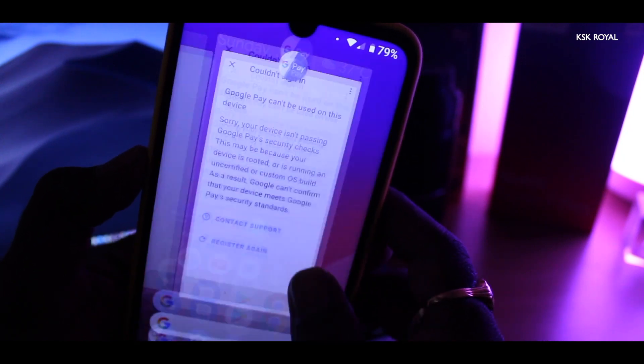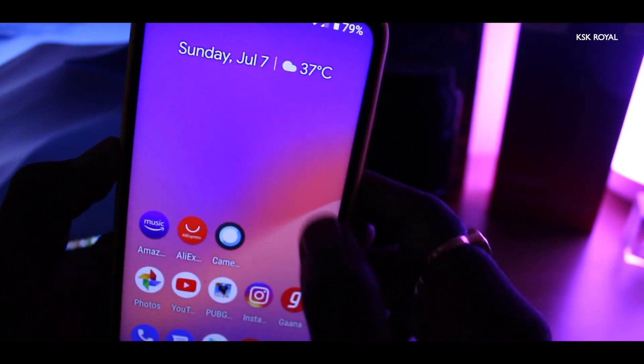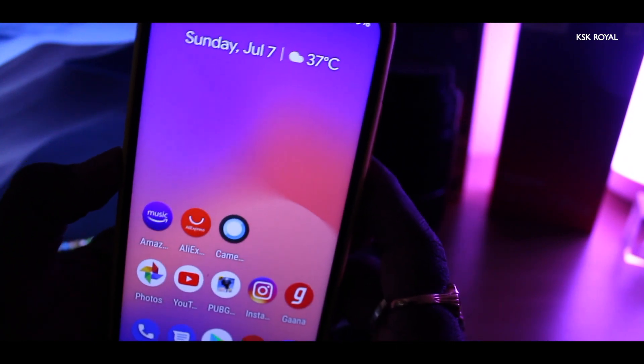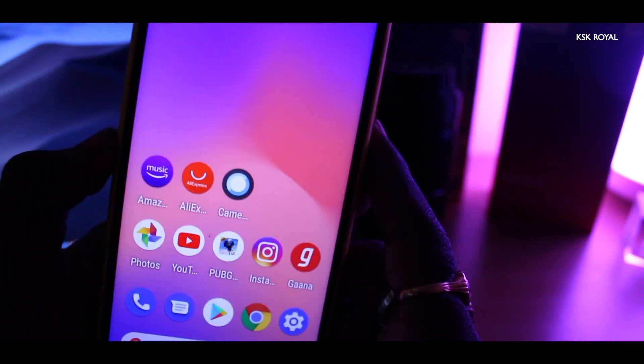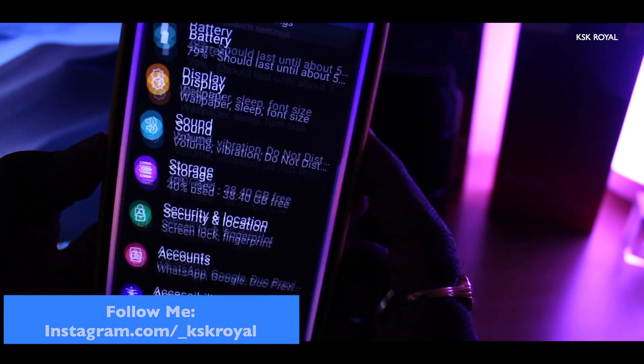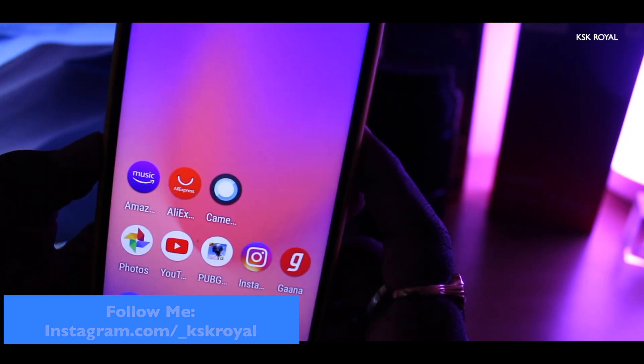By default, you will get a Pixel 3 launcher, which is absolutely super fast. From app launching to everything, it's snappy. I personally very much fancied the app transitions, which are super refined in Android Pie. Just look at this cool animation which you get while launching these applications.